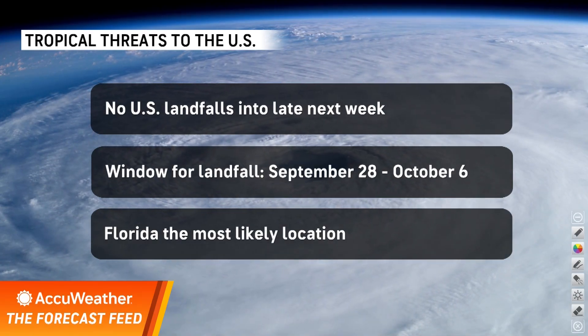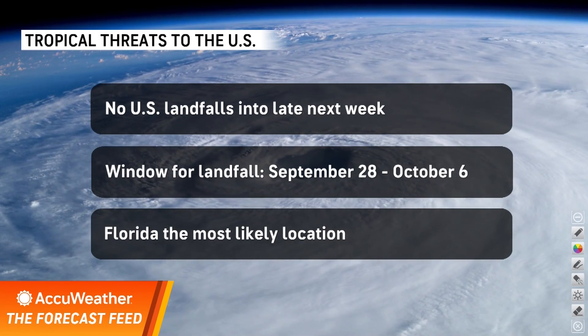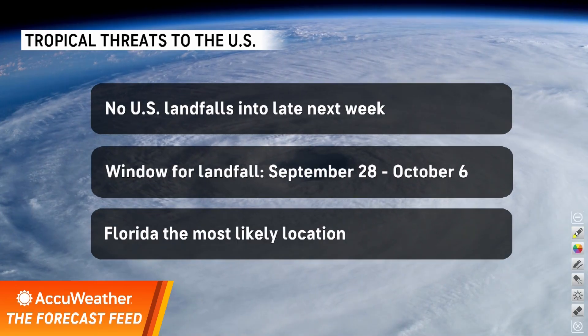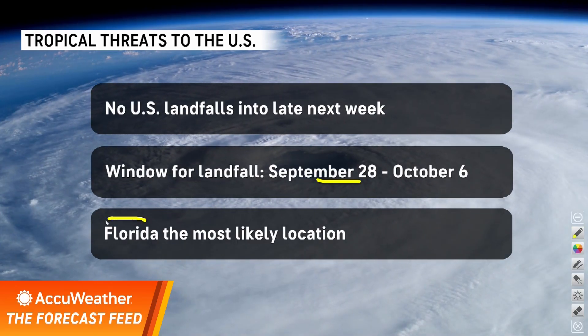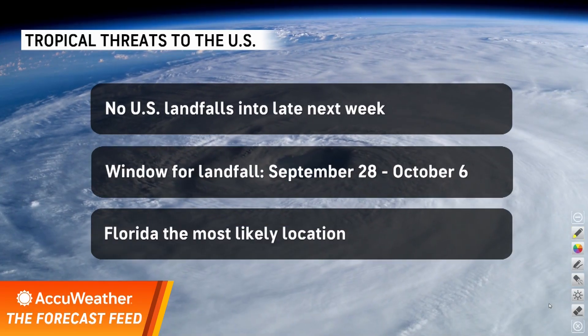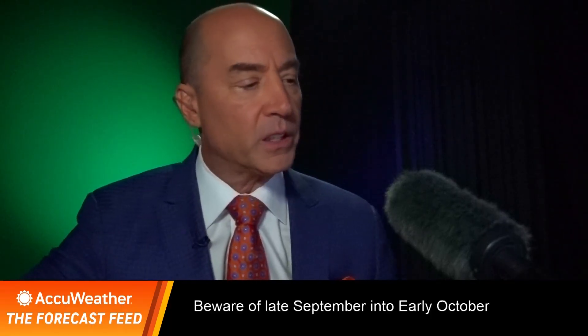The window is opening: September 28th to October 6th. Now we are well away from any landfalling system. However, if we would get something to form during this time frame, I think it's most likely Florida. That's the area where we really have to concentrate moving forward. There's a reason for this.